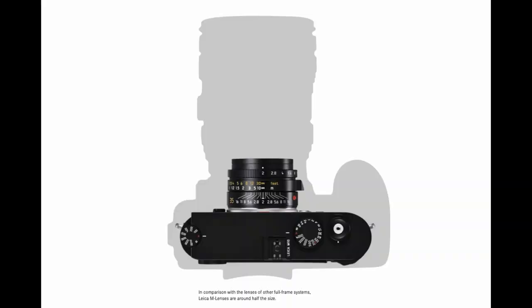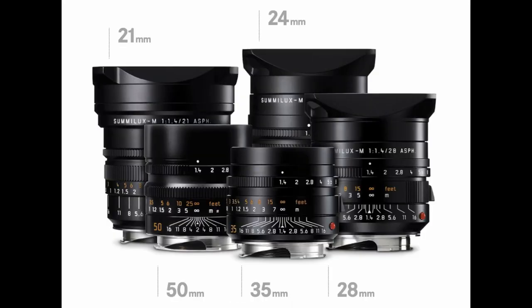Next, Leica M. Leica M lenses are those designed for Leica's rangefinder cameras, which dates back to 1954 with the release of the Leica M3. These are classic rangefinder-inspired lenses — compact, manual focusing only, and using a bayonet-style lens mount.